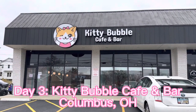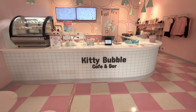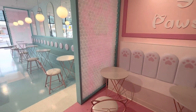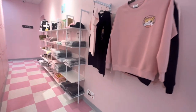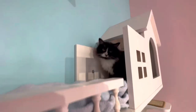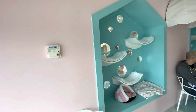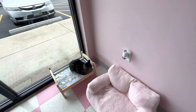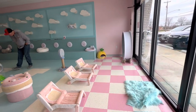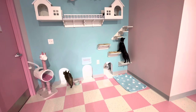Day two came to an end, which brings us to day three, cafe number four — Kitty Bubble Cafe and Bar in Columbus, Ohio. At Kitty Bubble, the cafe and bar is completely separate from the cat room. You can go and just have the drinks, and you can even sit at one of the bars and watch through the little bubbles to see the cats, which is really cute. Reservations are definitely necessary — I almost didn't get in, but luckily the day before someone canceled so I got that last time slot. I got a boba tea and got to bring it into the cat room. They also have coffee and alcohol — a few beers and wine.